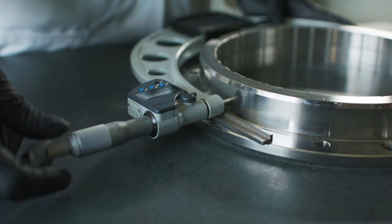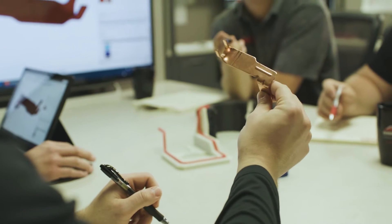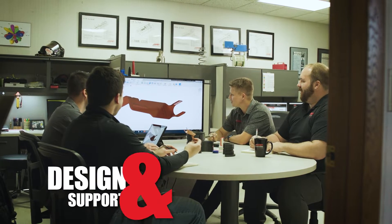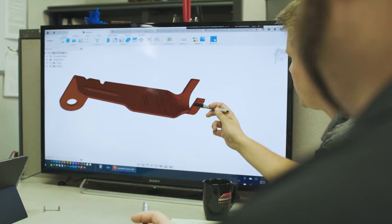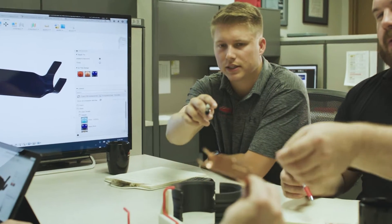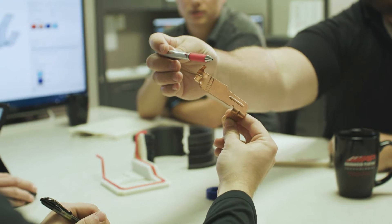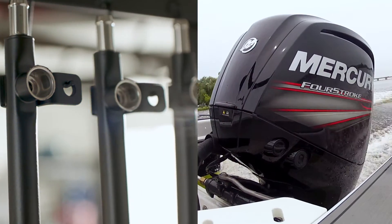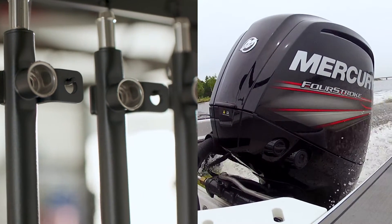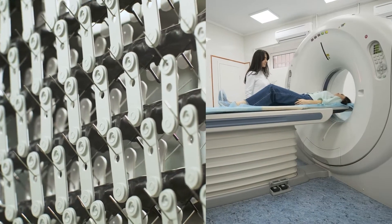Our vision is clear: to be the most technically proficient metal finishing job shop in the country. APT's engineering team provides both new design consulting as well as reverse engineering of existing metal finishing issues, including corrosion, adhesion, and joining failures. While our coatings only touch the surface, the products we finish are an integral piece of modern innovations, from electric vehicles to life-saving medical devices.